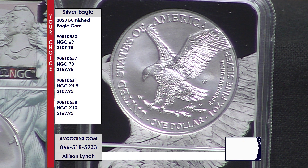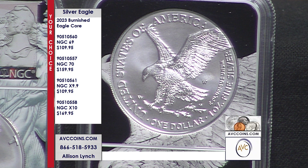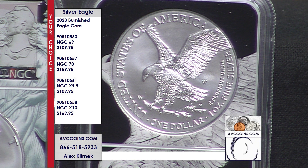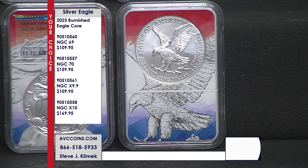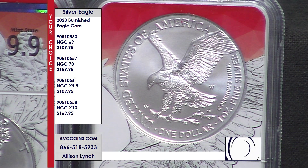Let's get into the difference between the four items you see on your screen. The top shelf with the Black Eagle Corps is graded by NGC on the standard Sheldon scale, with 70 being perfect. Tonight we have near perfect 69 and 70s available — $109.95 for the 69 and $159.95 for the 70.